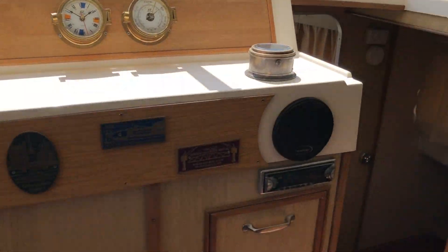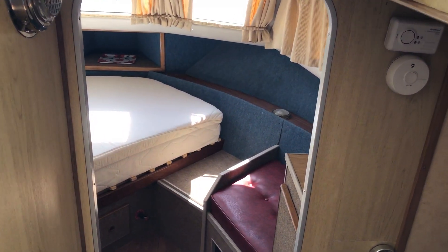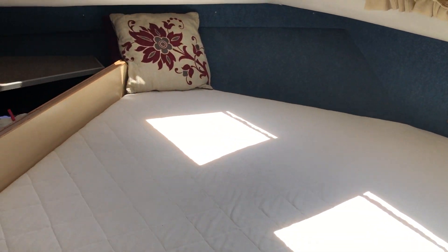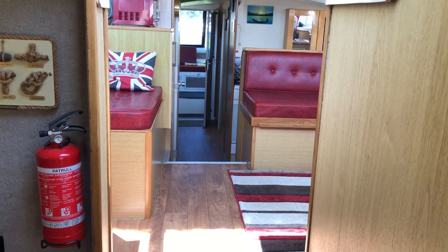The last part of this interior video is moving forward to the forward cabin, which is arguably the main cabin. Again, this has a double bed, and to the port side, another head. For more details, visit Boatshed.com and search for Aquafiber 38.